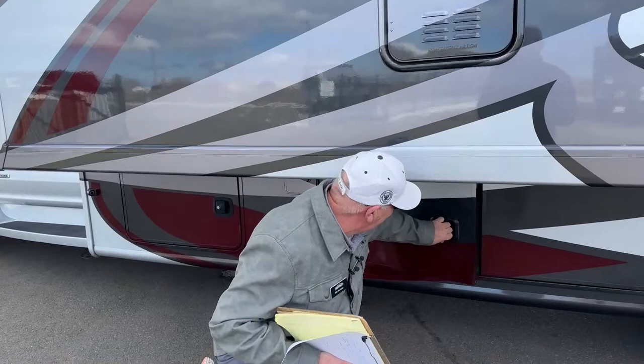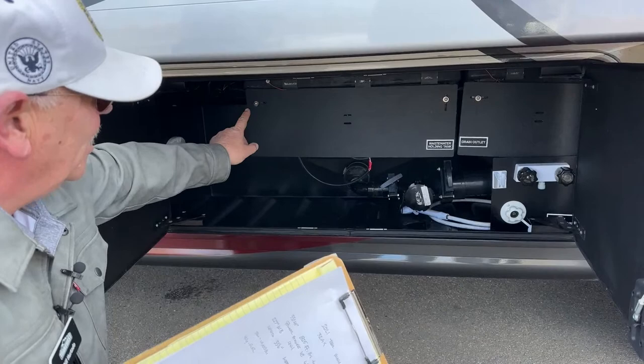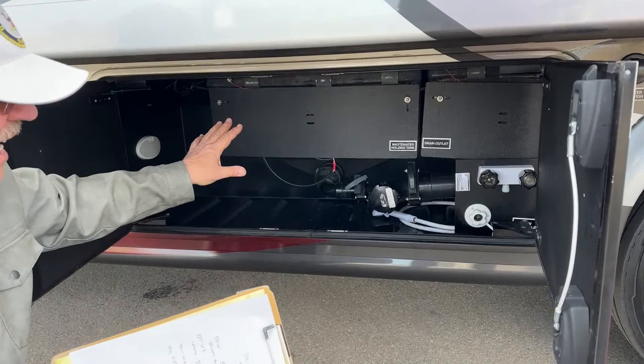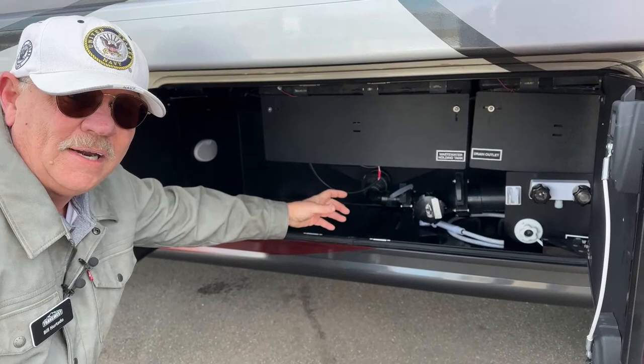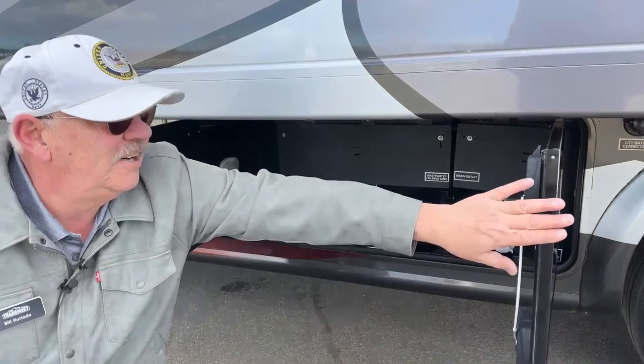Over here is our utility station. This is where we have our outside shower. The black and gray tanks are sitting over here — this is a heated zone, and it also has heat pads on it, so double protection in this area. You've got your city water fill and a swivel for your termination valve, so your hose can come up from the bottom with the doors closed. Aesthetically looks nice — your fresh water hose and sewer hose both come in from the bottom.